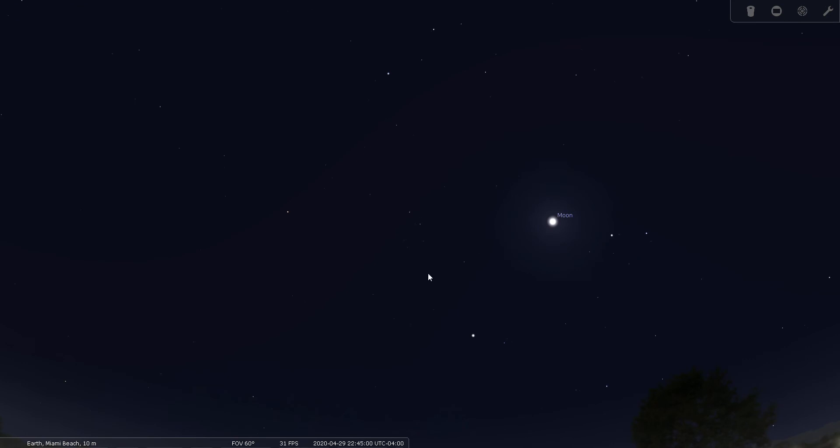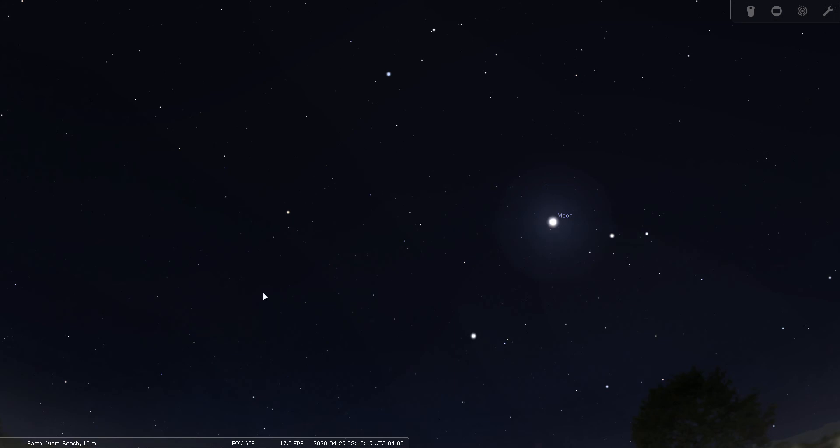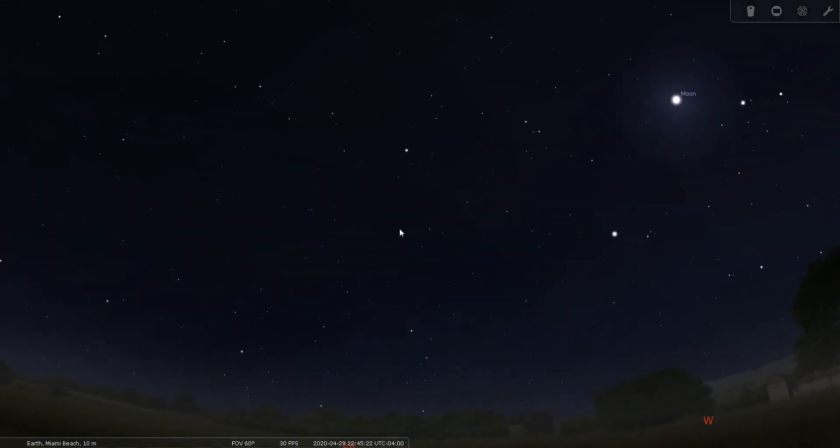That's the only double star on my list tonight within Hydra, but I do have several deep sky objects, including three Messier objects. Let's go to a dark site and see if we can find Hydra from there.